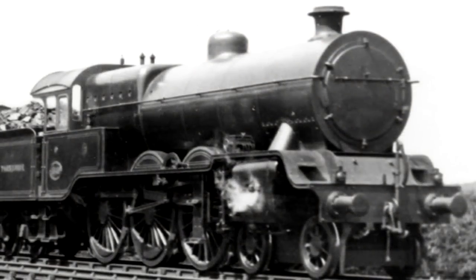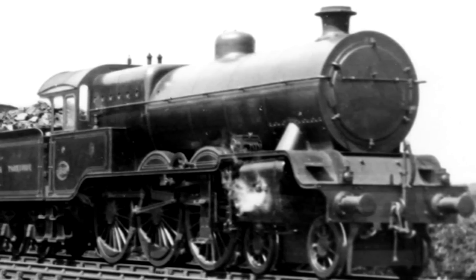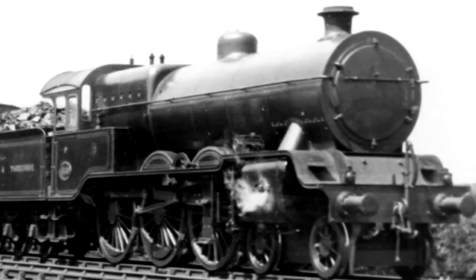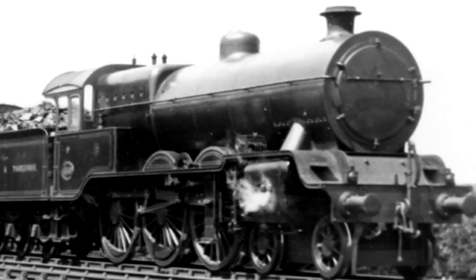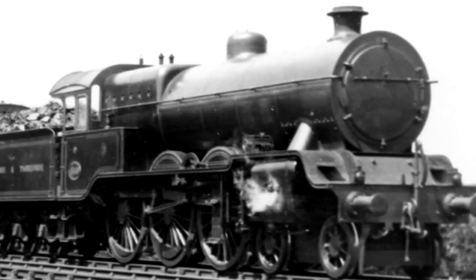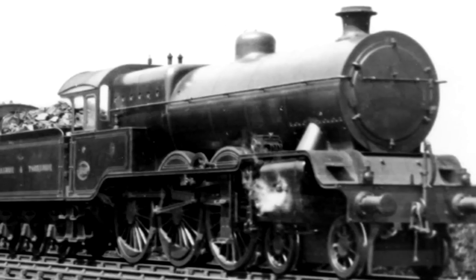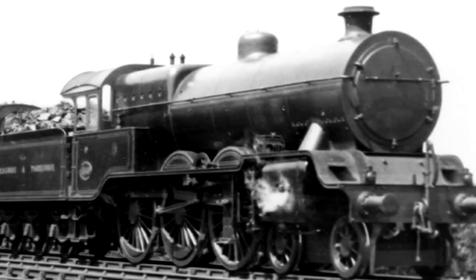It wasn't until 1919 that 15 of them would be rebuilt with superheaters, piston valves, and Walschaerts valve gear. The rebuild did a complete 180 with their design — they became the opposite of what they were. The crews suddenly found them to be a good, workman-like engine, thoroughly master of its work. Their only major flaw was a heavy level of coal consumption, but outside of that they were considered quite exceptional. Nothing lasts forever, though, and eventually they were withdrawn between 1934 and 1951. Not a single one was preserved — they were all scrapped.